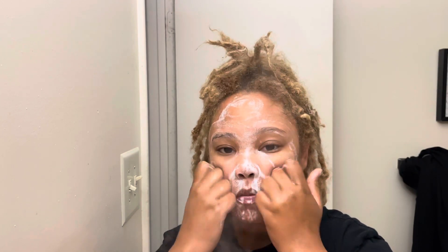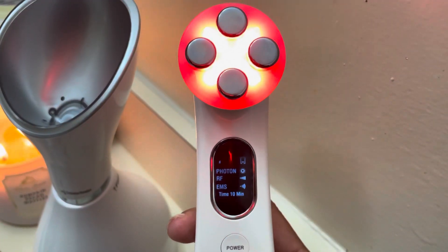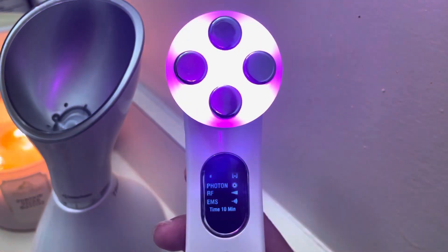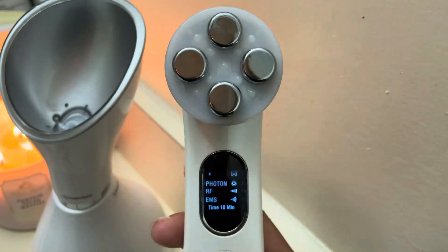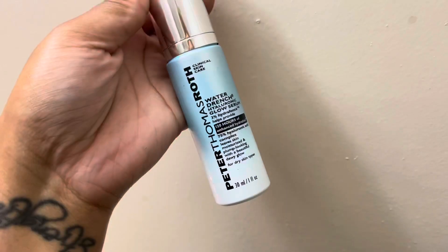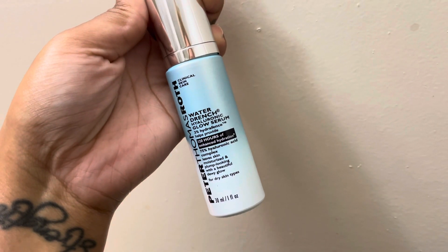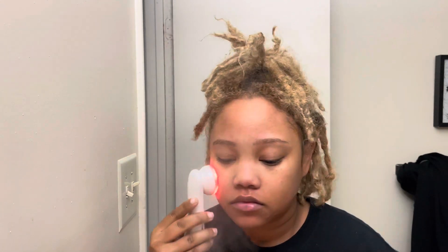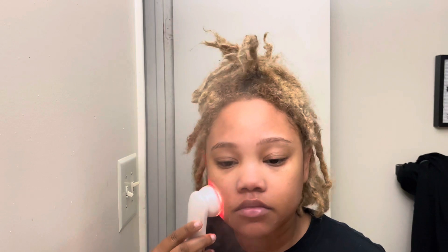Next I'm going to go in with my Lux Skin LED Rejuvenation Wand — it comes in four colors. I'm going to focus on the last setting because that helps me to brighten my skin and dark areas on my face. I like to use a water-based serum just to make sure it glides the way I want on my skin. I typically try to do this for about five minutes — you can do up to ten, but I just do five.